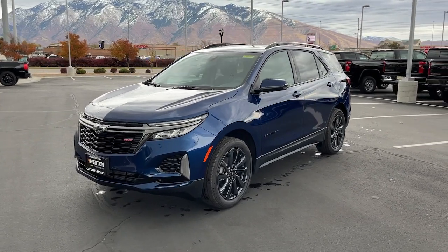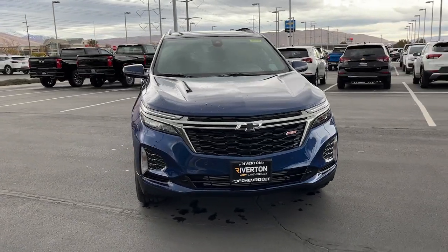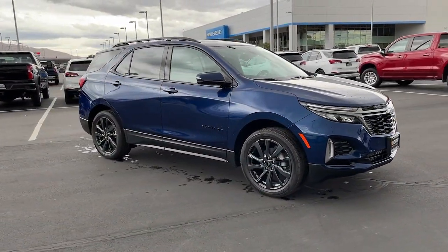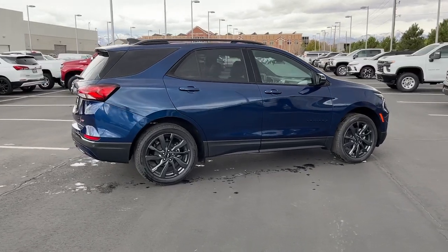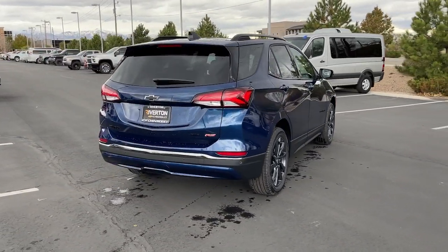Your next car could be the 2023 Chevrolet Equinox. Whether you're on a family road trip or doing the daily drive, the Equinox is your go-to vehicle. It's the elegant solution that blends advanced safety technology, passenger comfort, and SUV functionality. The following are some of this vehicle's highlighted options.